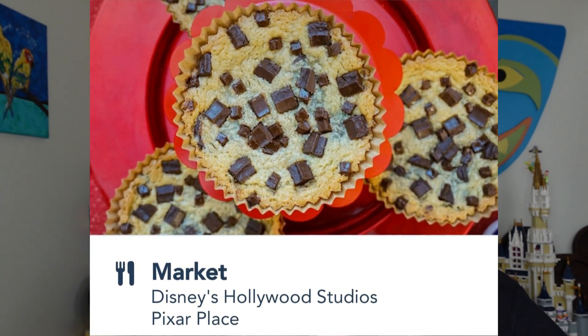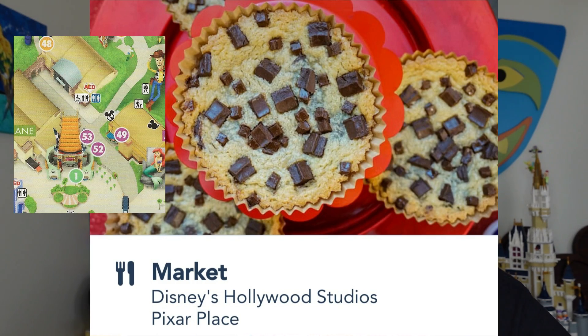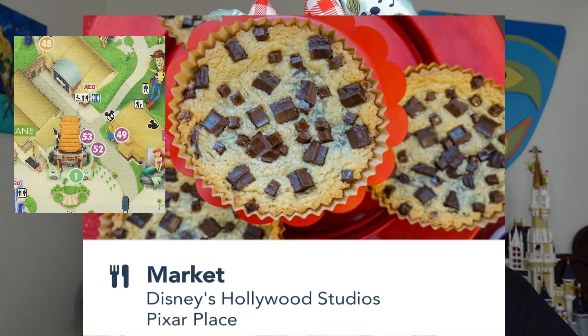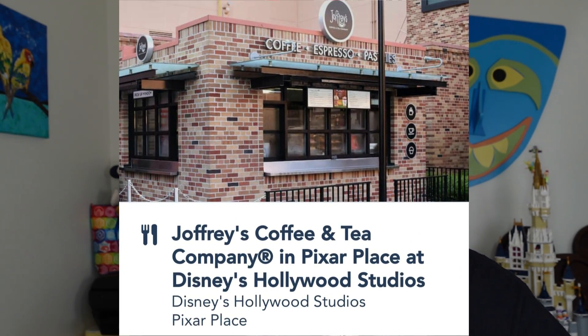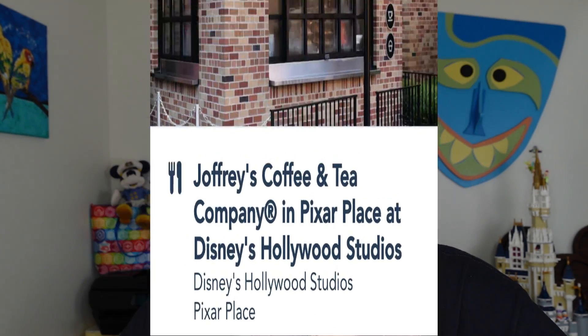For eateries in the Animation Courtyard area, there's The Market by the Pixar area — this is where you get the Jack-Jack Num Num Cookies, basically a big chocolate chip cookie. There's also Joffrey's Coffee cart, so you've got coffee and chocolate chip cookies near the Pixar area, just as you exit Toy Story Land and pass through a little Pixar section into the Animation Courtyard.